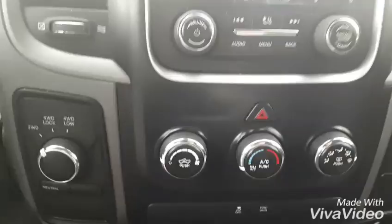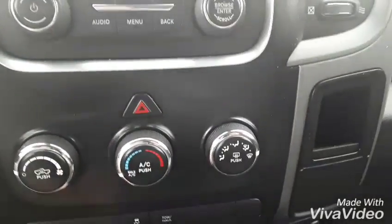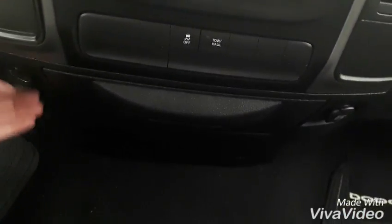Down below that you're going to find all your four-wheel drive locks along with that awesome AC. All right, open this up — we have a nice little drawer in here along with your tow modes. We have two 12-volt charging outlets here for you, and lots of storage space in this one as well.